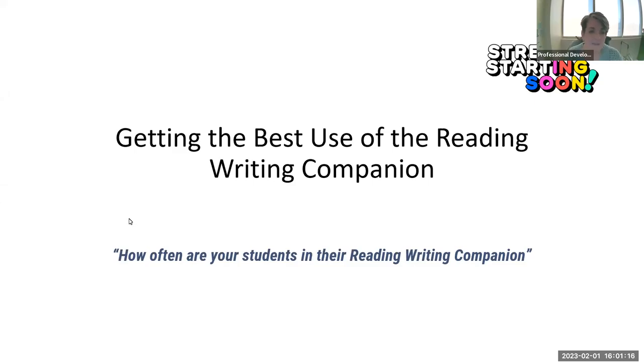Welcome everyone. We have Kelly Steiner here from the McGraw-Hill Wonders team, and tonight's topic is getting the best use out of the reading writing companion. I'm Susan Henry, and although many of you might be watching this and it would pertain to many of you, we're going with that younger kids K-1-2 focus for the little hands that possibly can't do as much writing. So Kelly, thanks for being here — go ahead and take it away.